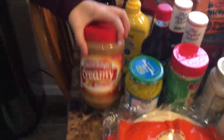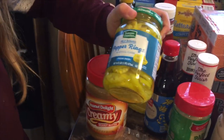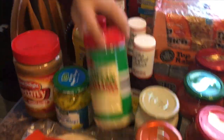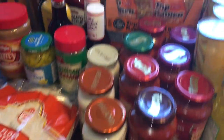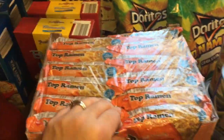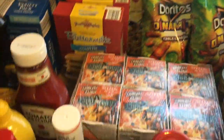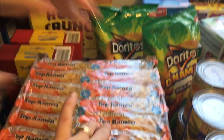Big thing of ketchup, mustard, peanut butter, banana peppers, two things of barbecue sauce, and parmesan cheese. We have ramen noodles — we don't need much of ramen honestly, but sometimes the kids love it. We also got cups of noodles, which I prefer.